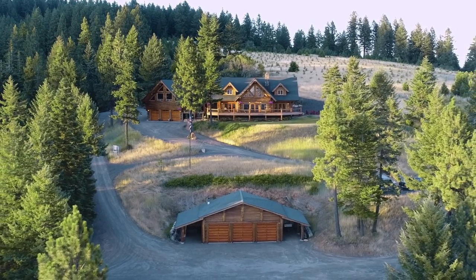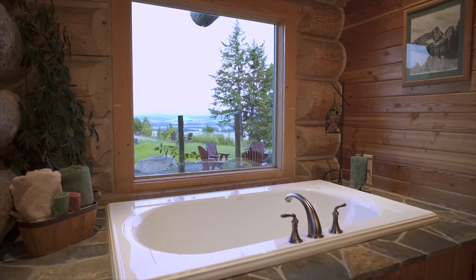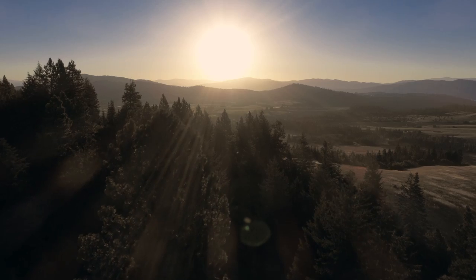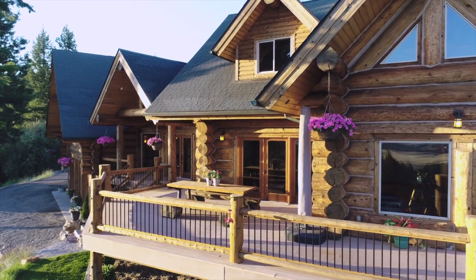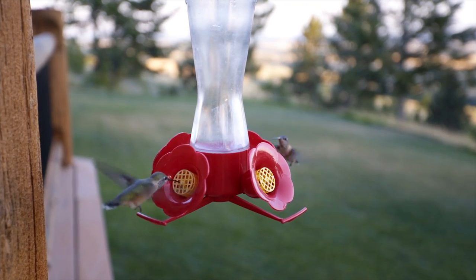One of the things I really appreciate about being here is how private it is, and how safe it feels. Being outside and just enjoying the deck and how peaceful it is — watching the sun come up, and usually the wildlife is coming alive and running around.